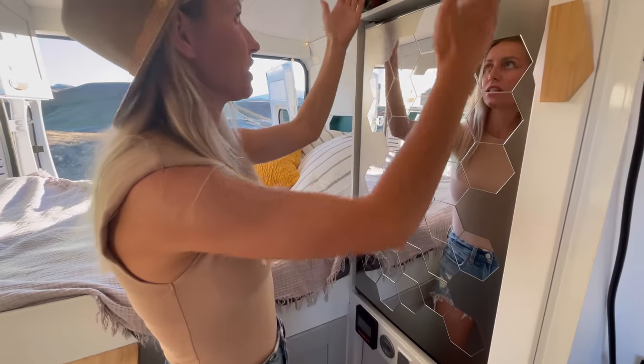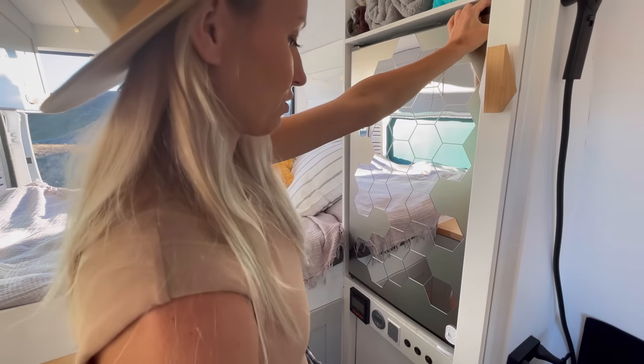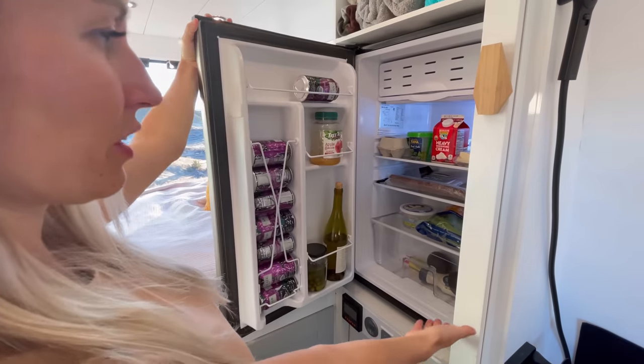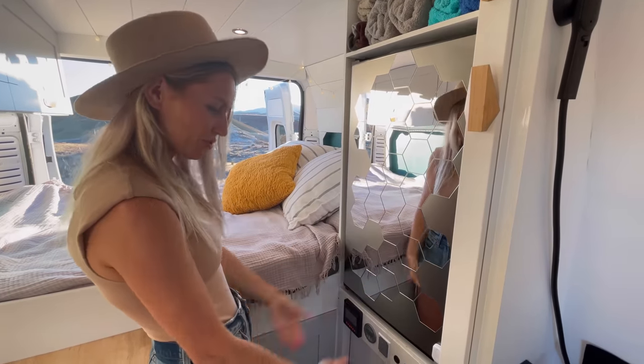One of our favorite features of the van is a giant standing height refrigerator. There is enough space to store food for up to one week, and we have these beautiful hexagonal mirrors that we use for putting on makeup and getting dressed.